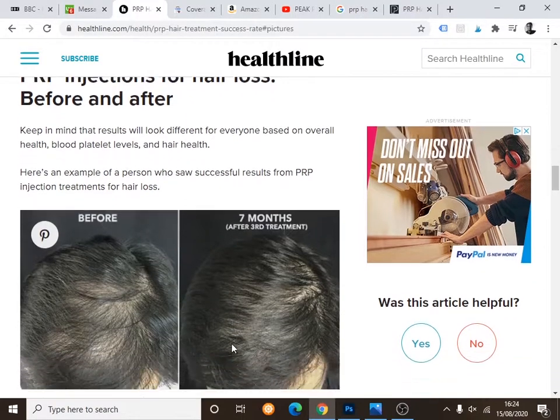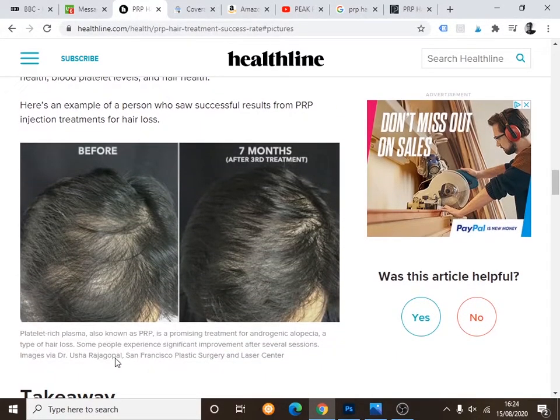Healthline published one result included in their article. This is a person seven months after starting PRP treatment. On the left — the before picture — you can see diffused thinning. After seven months and three treatments with PRP, there are some decent results. There's still a little bit of thinning to cover, but it's a really good start for seven months — not bad at all.